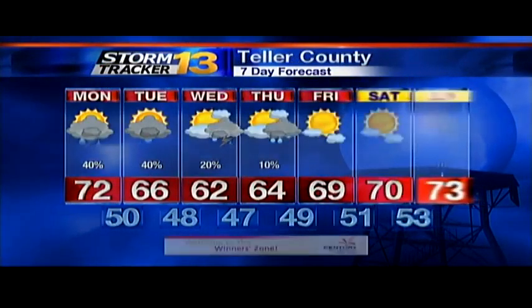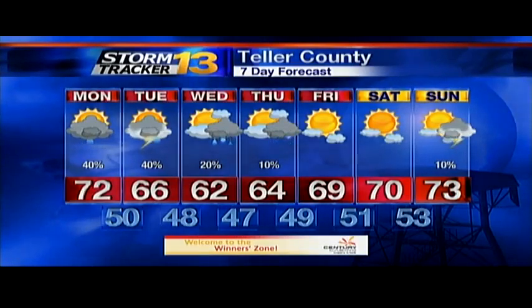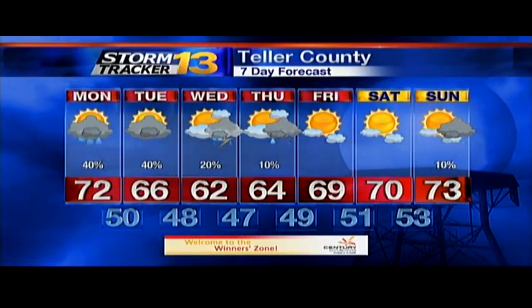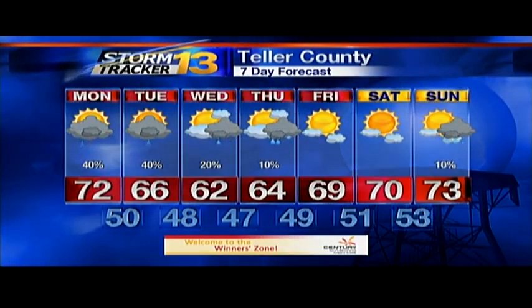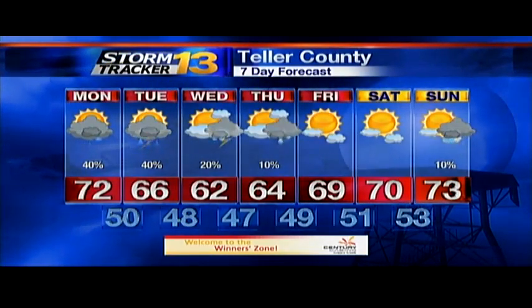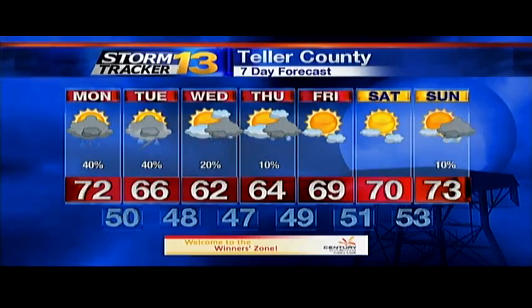Into Teller County, we're looking at plenty of moisture through Wednesday with heavy afternoon showers expected, but drying up by Friday, Saturday, and Sunday. Overall, we've got a bit of a one-two punch on the cold fronts over the last couple of days — another one dropping through to give us that jolt of cold air and drop things down to more fall-like weather.